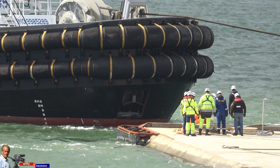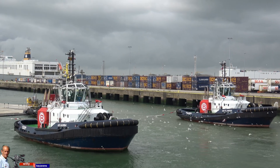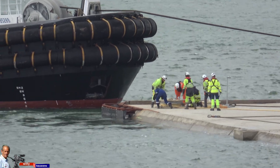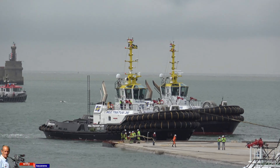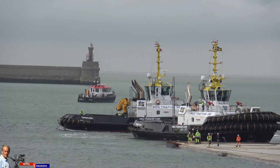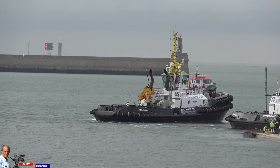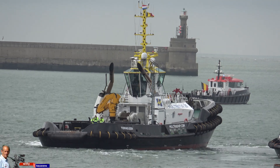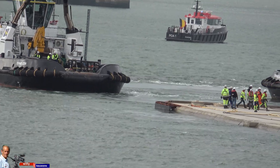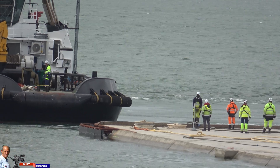Those huge elements are transported floating from Zeebrugge to Antwerp by four tugboats and the pusher tug. For the 100 km journey through the North Sea, the tugs have to be turned for better pulling power.